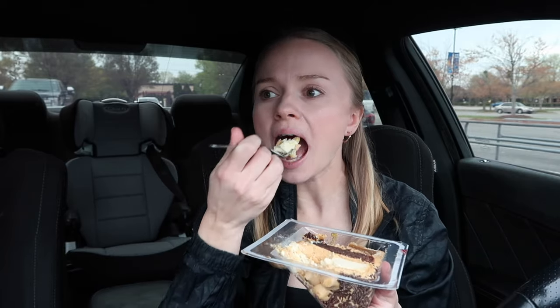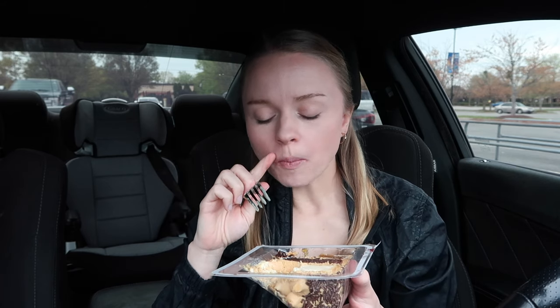Let me give the cheesecake part a try with the peanut butter. It is good with the cheesecake — I feel like it overpowers the cheesecake flavor a little bit, that's the only thing. Now let me try it with the brownie.